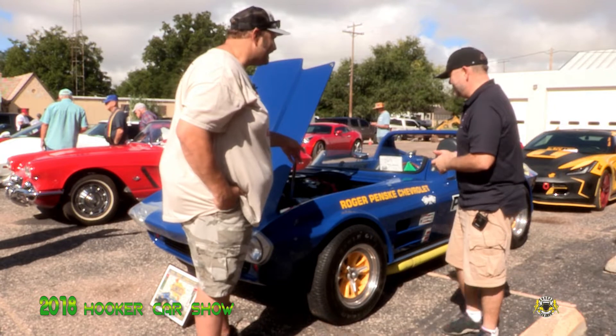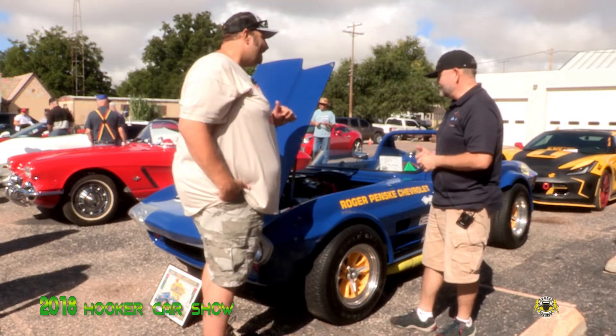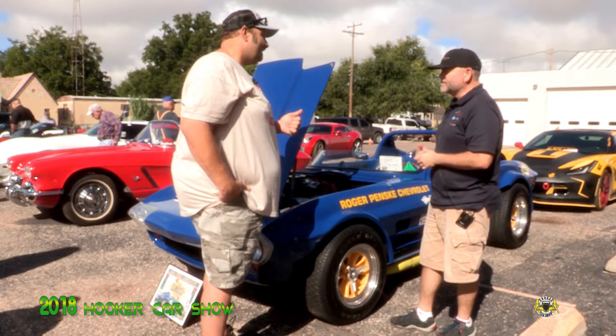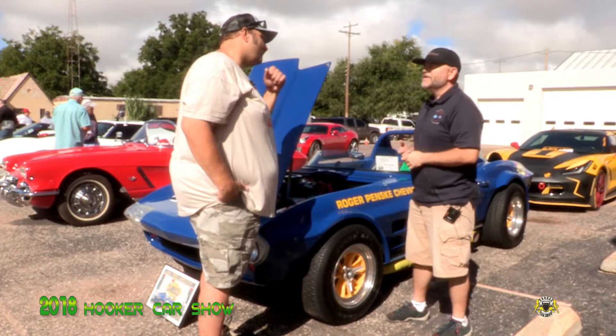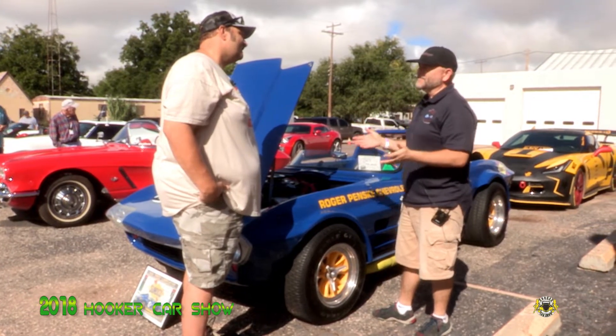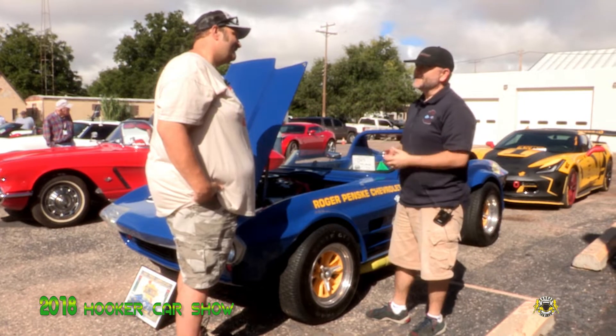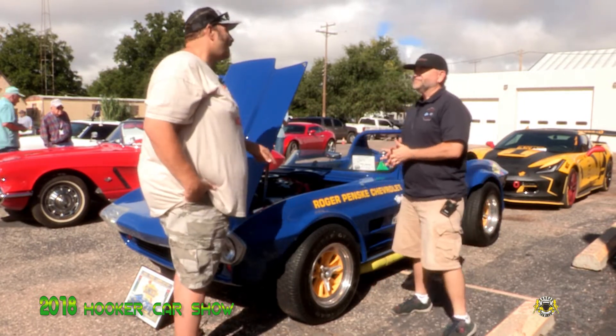Now is that a 427? Yes, 427. That was a lot of power back in the day. They advertised it at 435 horsepower. And they dynoed them at 560. Is that not crazy? On a 2,300 pound car — that made this thing a rocket ship.